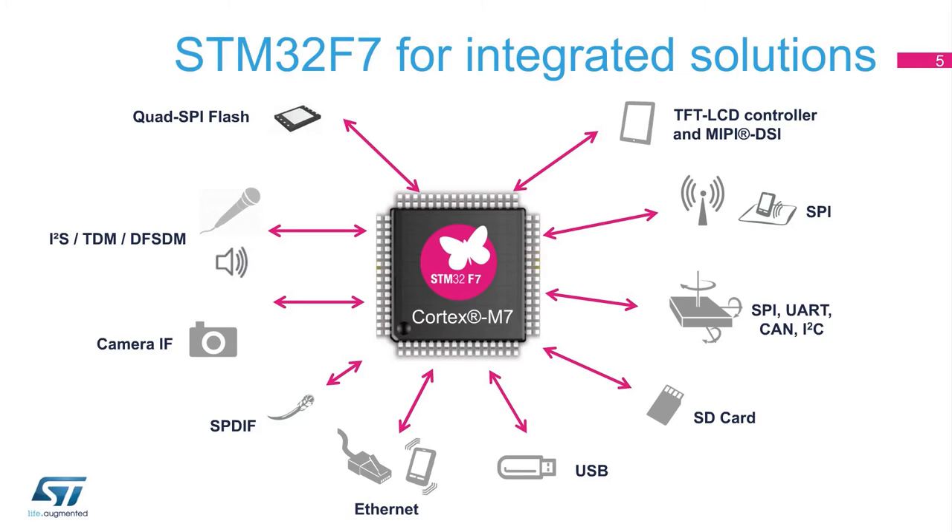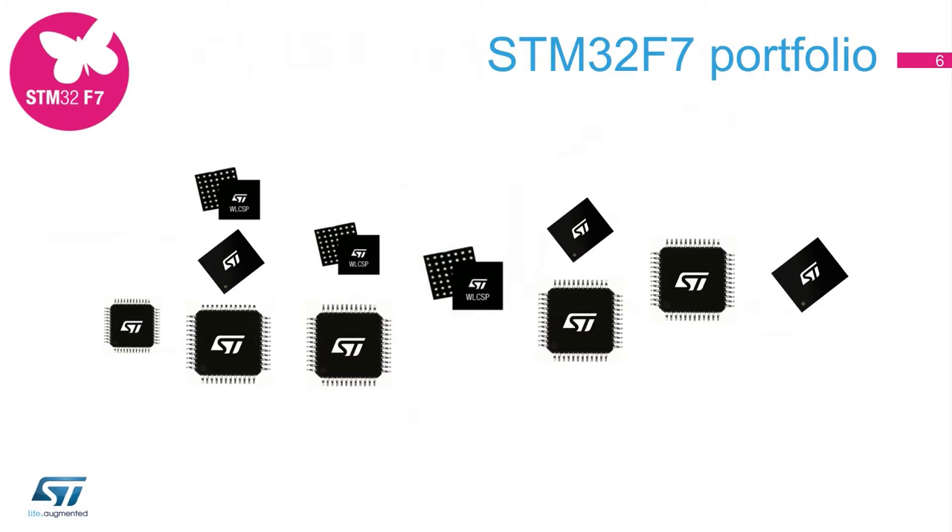The STM32F7 series offers a wide range of connectivity, enabling applications in the consumer, audio, industrial, medical, or IoT arenas. On the STM32F7X3 lines, the USB high-speed physical layer is now available on-chip for higher integration when high-speed USB communication is required. On some derivatives, the new digital filter for Sigma Delta modulators (DFSDM) is used to connect digital microphones or an external Sigma Delta ADC.